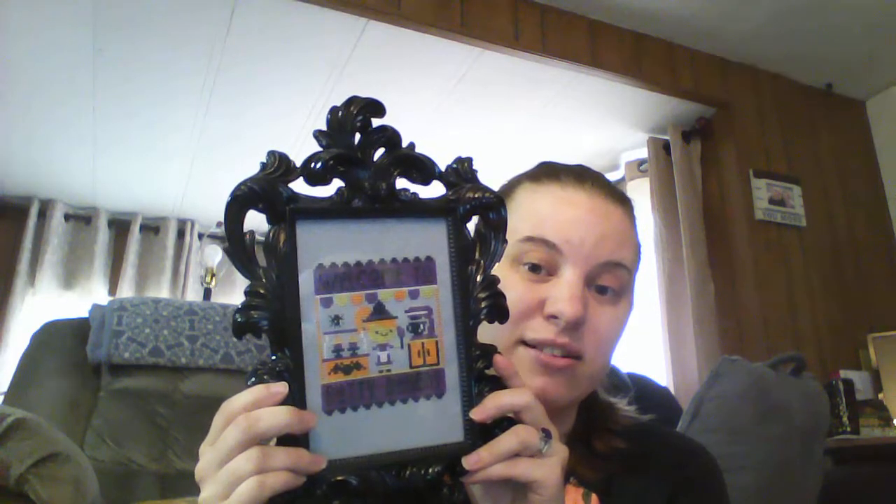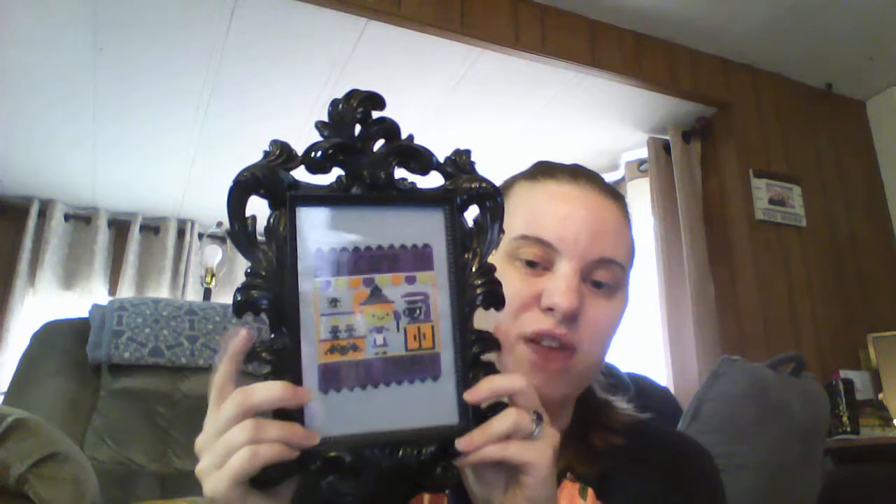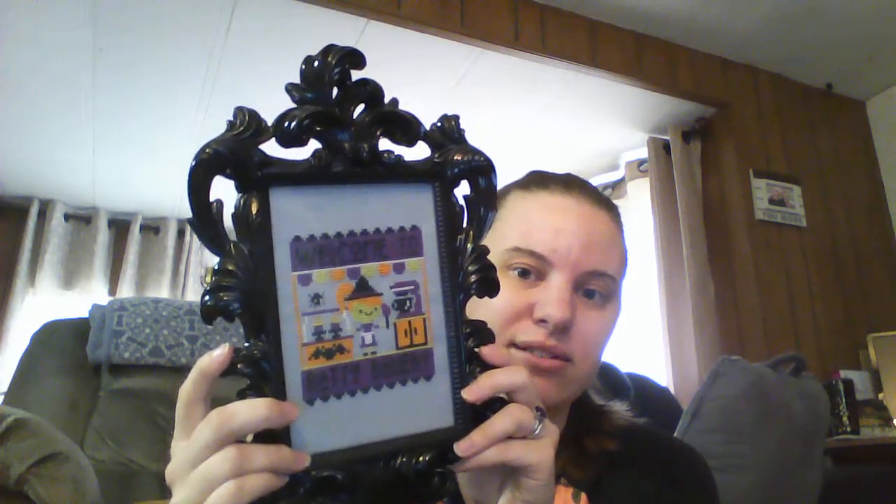I do have a finish. I showed you guys this in my last video as a WIP. I did finish it — it sits in my kitchen right now. This was the Frosted Pumpkin Stitchery from the Halloween Magazine, the Batty Bakery. I found this awesome frame on super clearance at Hobby Lobby — it was like a couple bucks, a really sturdy frame. Turned out super cute, I love it. It's been up in my kitchen since September for the early holiday.